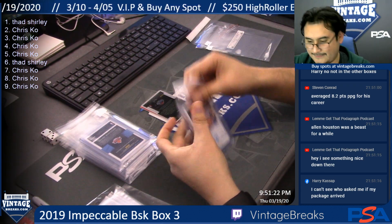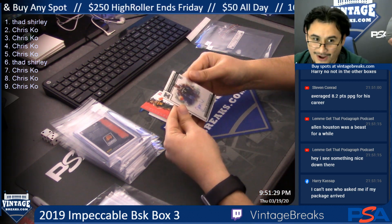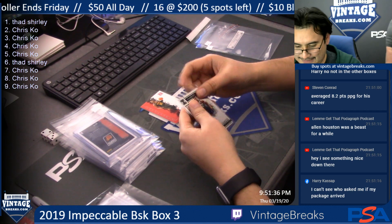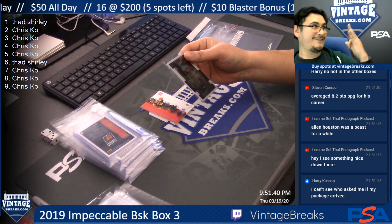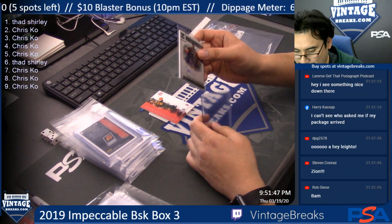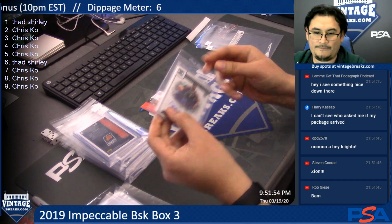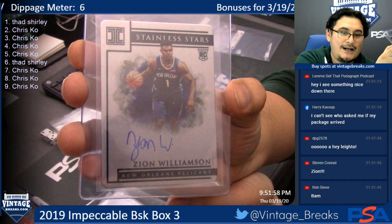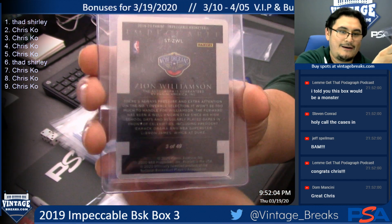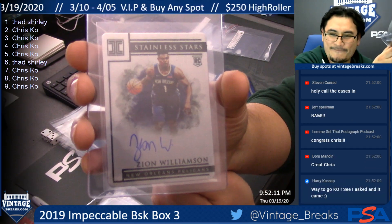I always slow roll… Zion! Woo! Yes! Autograph — auto! Yes! Stainless Stars — wow! That's amazing! Congratulations — Chris Cole hits it! Now I know we're getting another case. Three of 49 — woo! Three of 49, that's hot! Chris, set tips if you want. Congratulations! Everyone can use a little good news right now. Zion Williamson rookie Stainless Stars auto — what a hit! 3 of 49, wow, that's awesome!